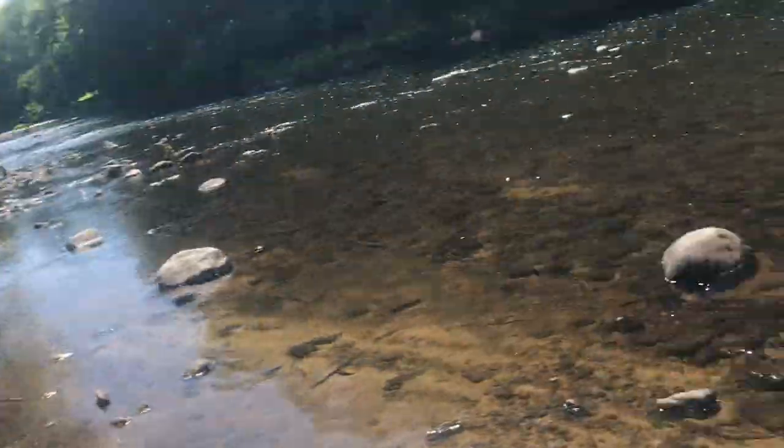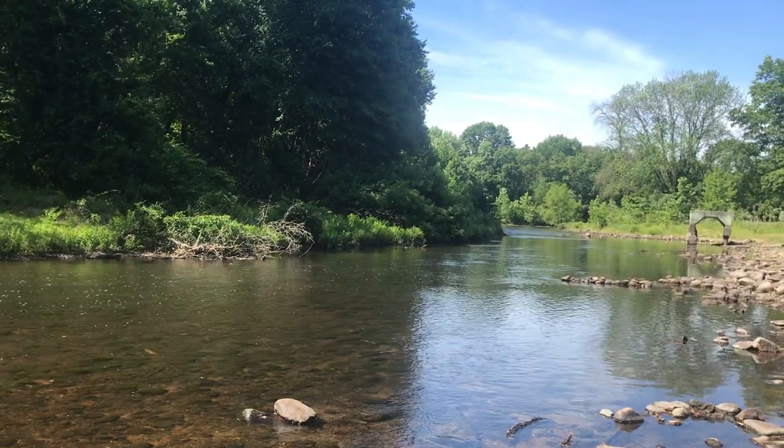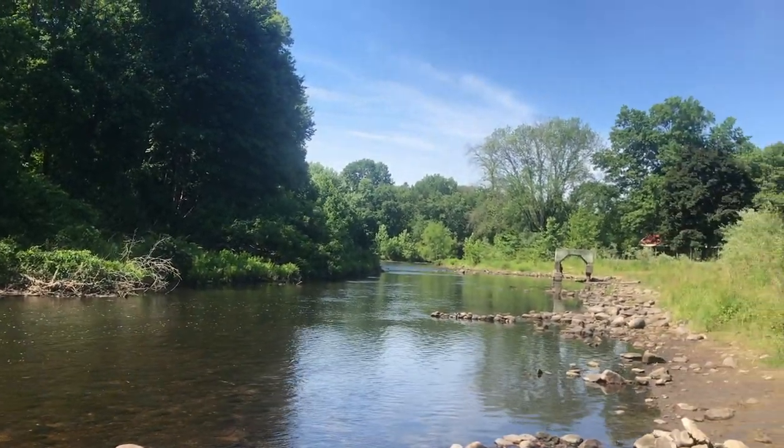Hi everybody, it's Dave Blinder. This morning I'm going for a nature walk along the Musconetcong River in Hackettstown, New Jersey.